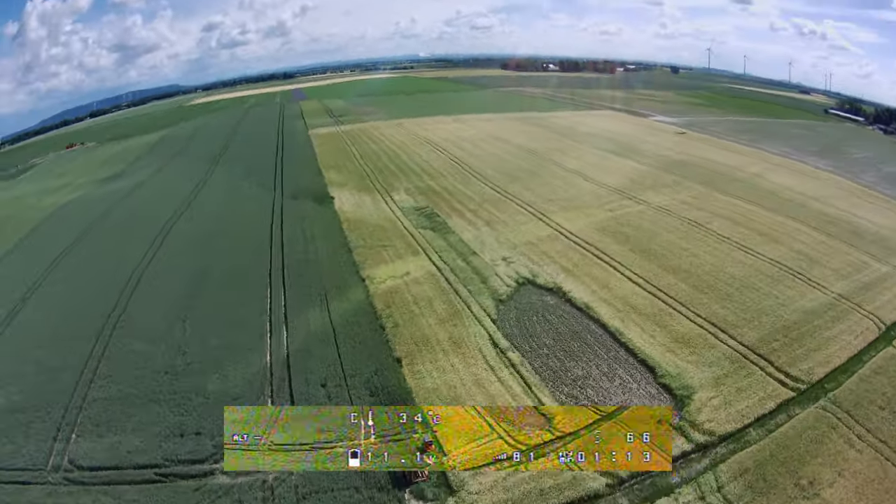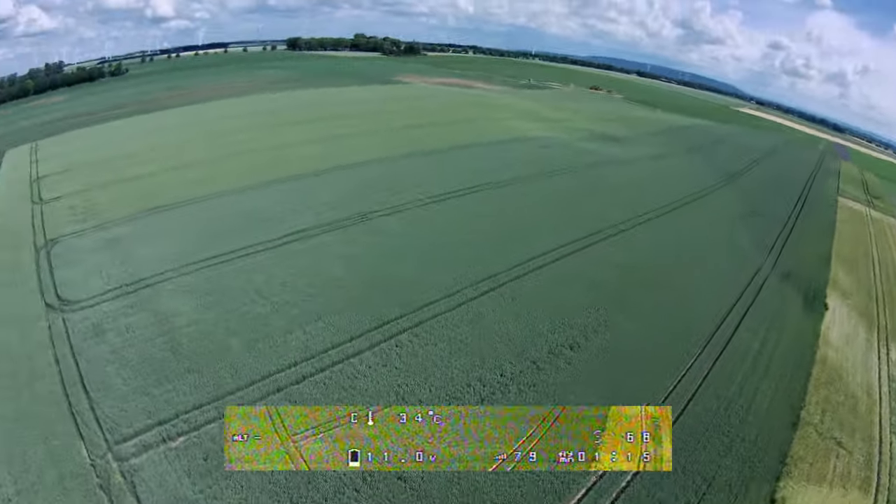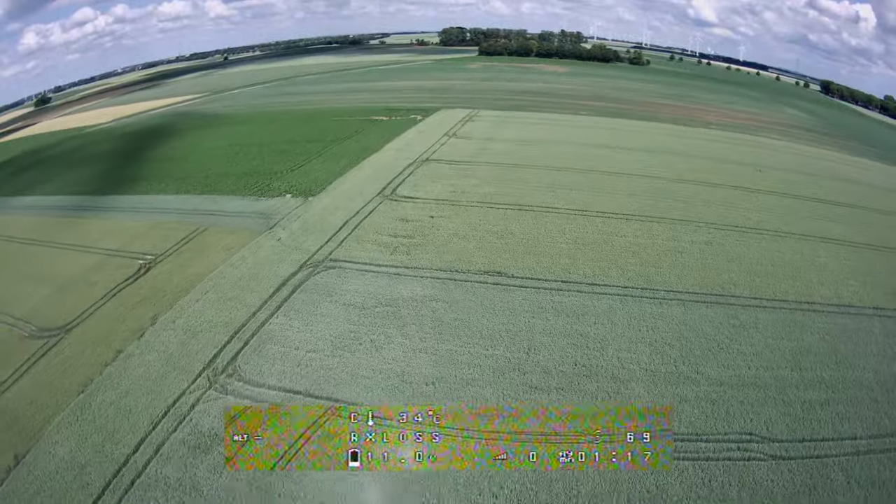I didn't expect to reach this distance on my first test flight. But now, what's happening? I'm losing the signal, I'm getting a failsafe and my quad is going to drop into the field.